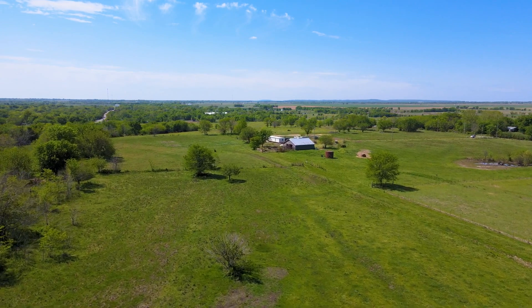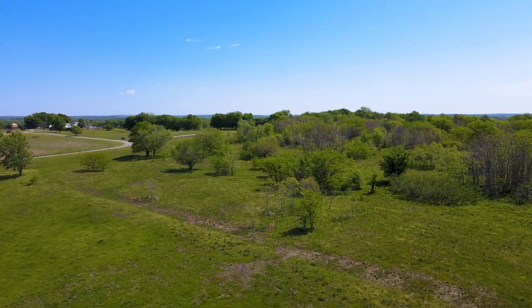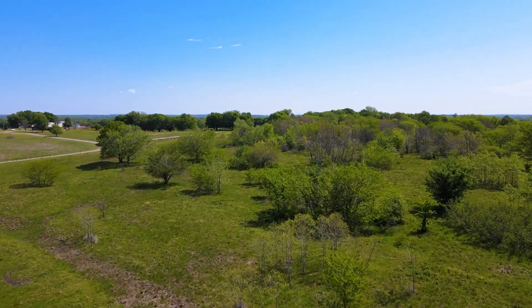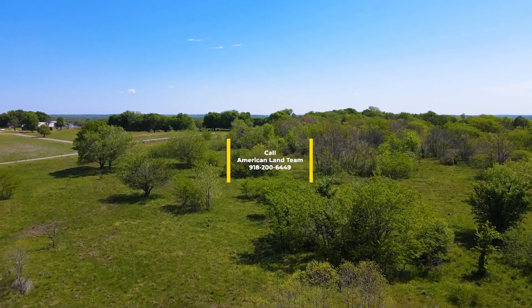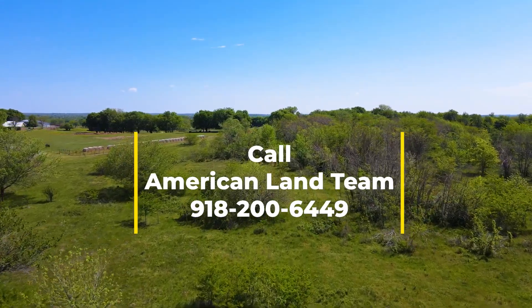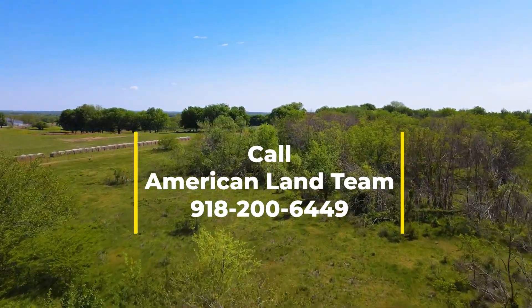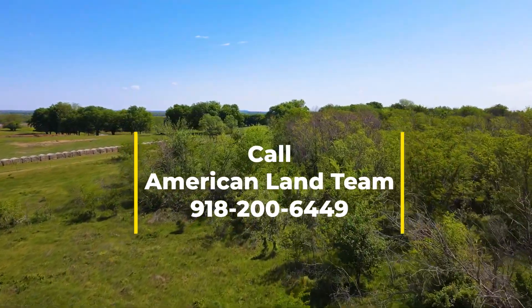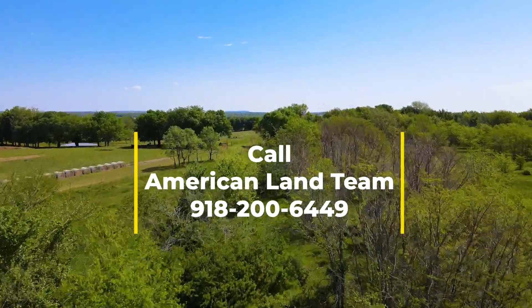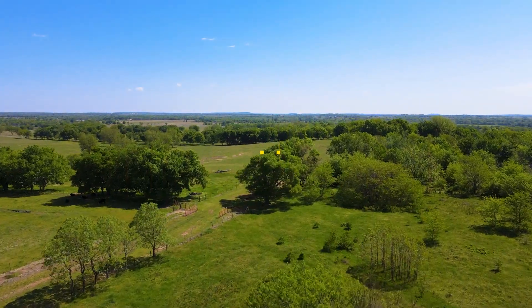Don't miss out on this rare opportunity to own your own slice of Oklahoma's rural paradise. Call now to schedule a showing and make this dream property yours. Call Alicia Butler of American Land Team in Oklahoma at 918-200-6449.